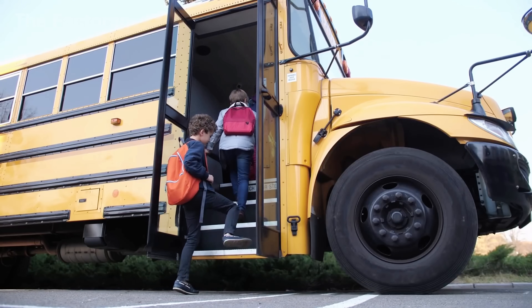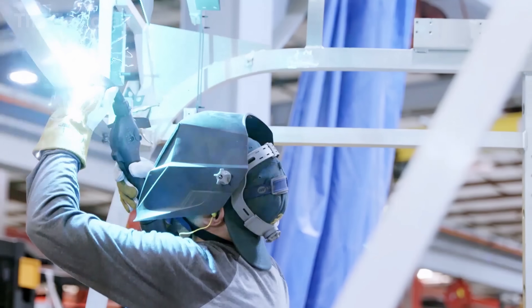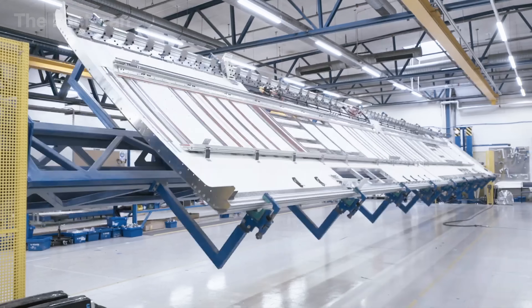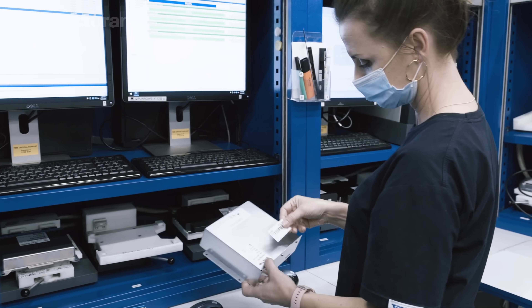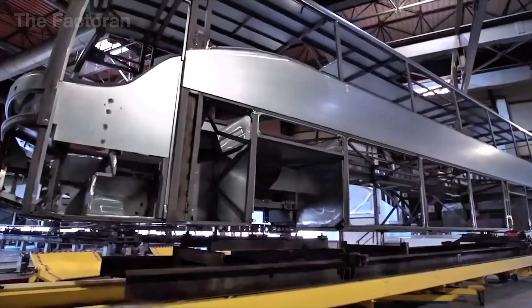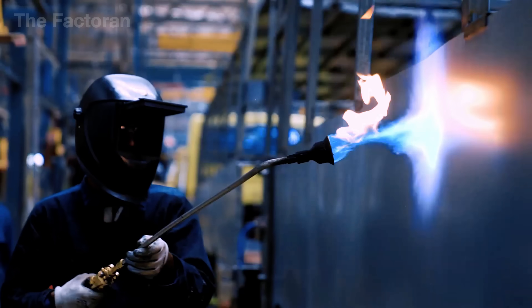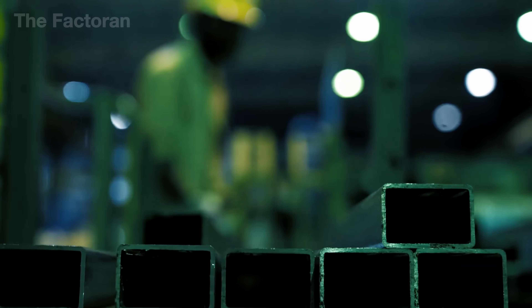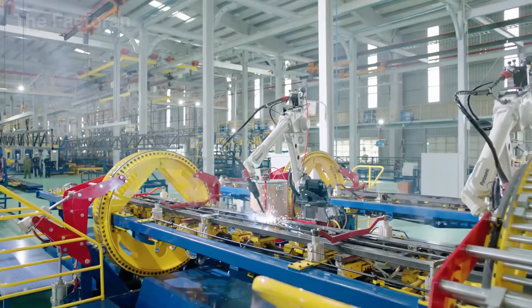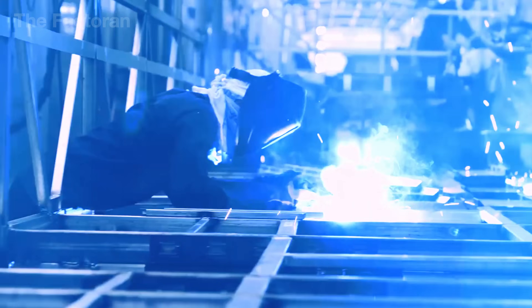Behind its rigid exterior lies a chain of sophisticated processes: laser-cutting massive steel sheets, assembling the frame, integrating software, and testing on harsh terrains. In this film, we'll step inside the production line, where cold blocks of steel are transformed into machines capable of carrying hundreds of people across city streets — built to be durable, stable, and reliable enough to earn the nickname, the Street War Horse.